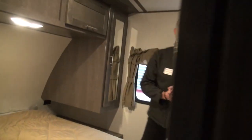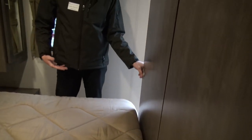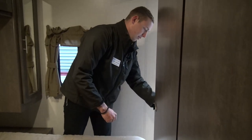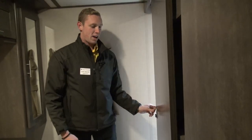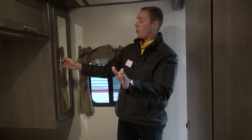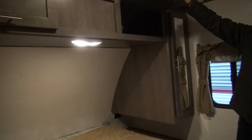We're going to swing into the bedroom — it is accessible by these pocket doors here, so you can slide these shut and just shut out the world. You do have a locker on each side as well as overhead storage.